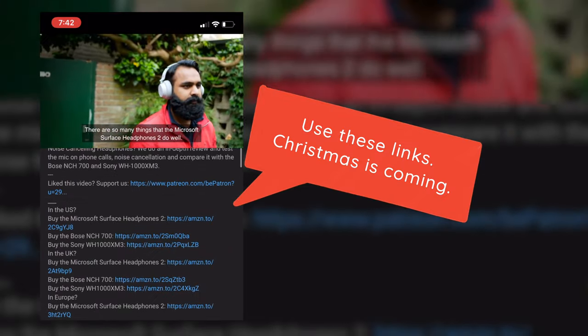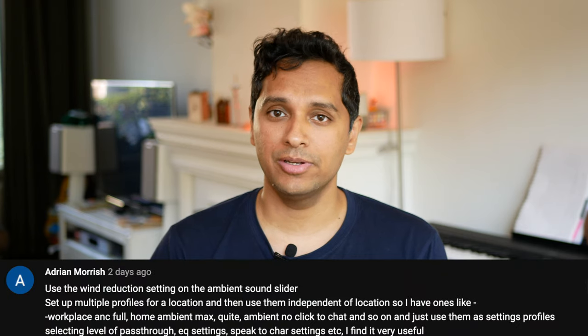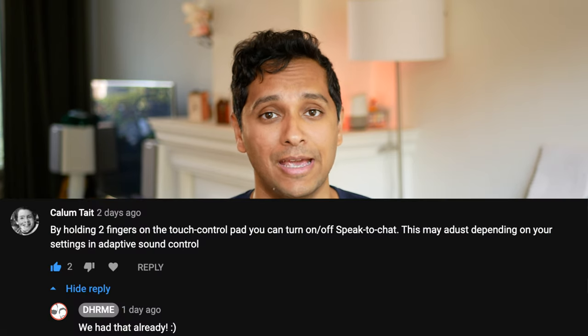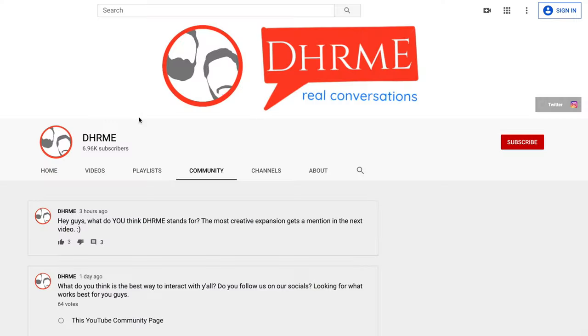If you want to buy these headphones, check the links in the description below — it supports the channel and doesn't cost you anything extra. If any of these tips helped you, consider supporting us on Patreon as well. Thanks to all of you guys, especially Adrian and Suryum who left a lot of comments on the YouTube community page. Big shout out to David with his headphone folding question and Callum. Follow us on social media if you have any more questions, or visit the YouTube community page. You've reached this tipping point and we've been DHRME — Namaste.